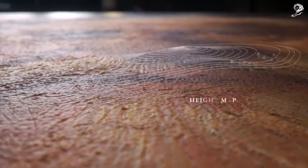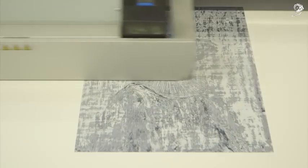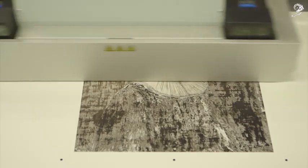Finally, using a height map to mimic Rembrandt's brush strokes, the painting was brought to life through an advanced 3D printer that printed 13 layers of paint-based ink.